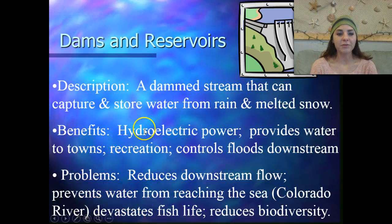There are several benefits for dams. First of all, it can give us hydroelectric power, and it provides water to towns, it provides recreation so we can go boating and fishing, and it also helps to control floods downstream.